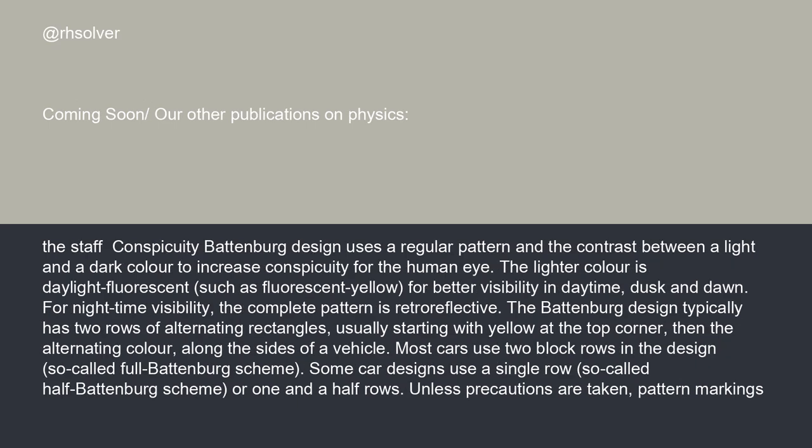The Battenberg design uses a regular pattern and the contrast between a light and a dark color to increase conspicuity for the human eye. The lighter color is daylight fluorescent, such as fluorescent yellow, for better visibility in daytime, dusk, and dawn, as well as for nighttime visibility. The complete pattern is retroreflective. The Battenberg design typically has two rows of alternating rectangles, usually starting with yellow at the top corner, then the alternating color along the sides of a vehicle.